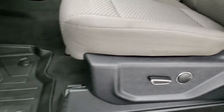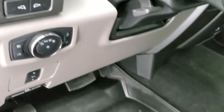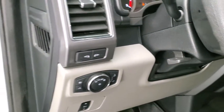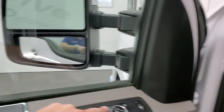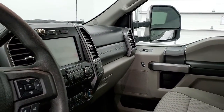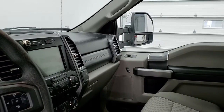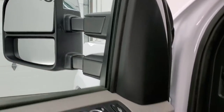Power driver seat with lumbar, a set of Max Liner all-weather floor mats, power pedals, auto headlamps, tilt and telescopic steering wheel, power windows, power locks, and power mirrors. The mirrors power fold in on both sides — they power telescope out and in as well, and both sides are working good.